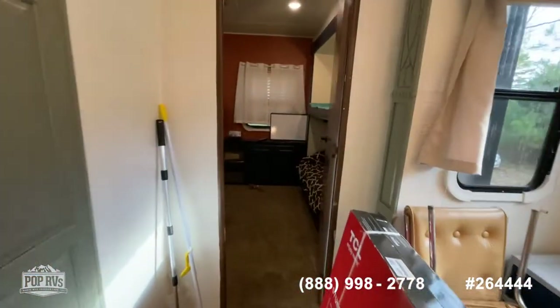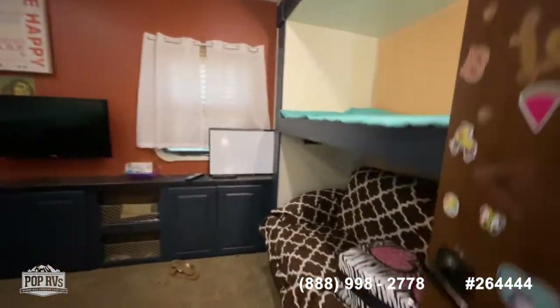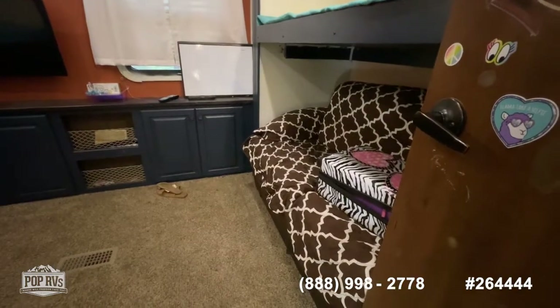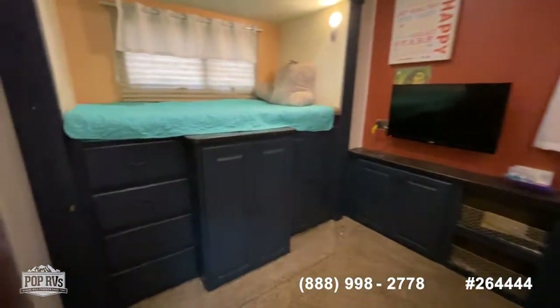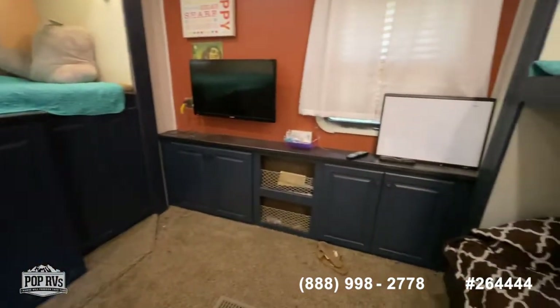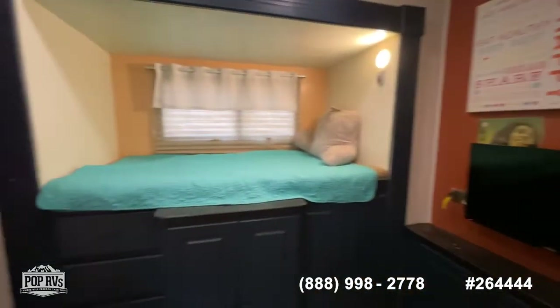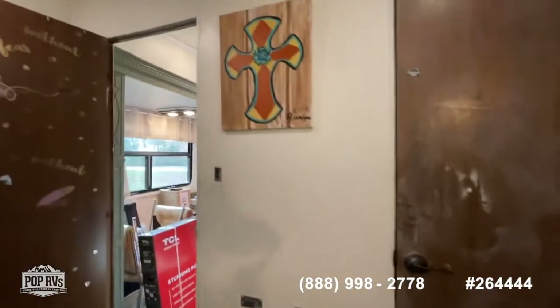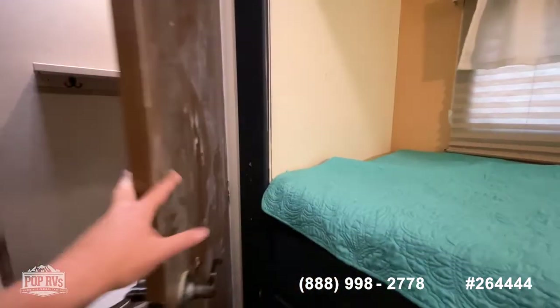In the bunkhouse area, you have a privacy door going into the bunk room. You've got your overhead bunk, your convertible left seat sleeper, your other bunk with all your built-in cabinets, and a built-in with a flat screen TV. You have a slide-out here and an opposing one — so both are slide-outs in the bunk area. They've painted in here as well, so you could use a little bit of TLC.